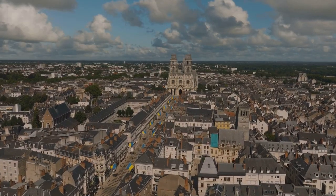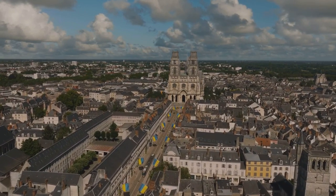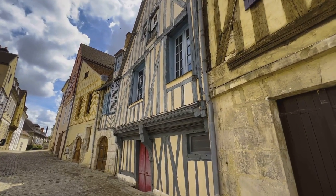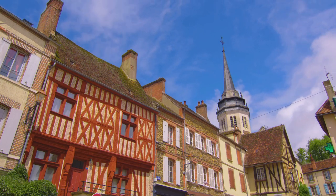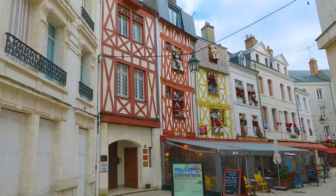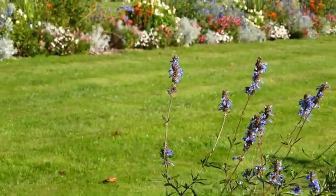One of the most iconic landmarks is the Sainte-Croix Cathedral, whose Gothic architecture with towering spires and intricate stained glass windows is a testament to Orléans' rich architectural heritage. A stone's throw away you'll find the House of Joan of Arc, a 15th-century half-timbered house transformed into a museum dedicated to the city's heroic maiden. Here you can immerse yourself in the life and times of Joan of Arc through a captivating multimedia display.